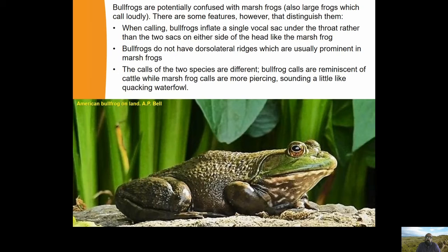Bullfrogs are potentially confused with marsh frogs - also large frogs which call loudly. There are features that distinguish them: when calling, bullfrogs inflate a single vocal sac under the throat, similar to the British common frog, rather than two sacks on either side of the head like the marsh frog, edible frog or pool frog. Bullfrogs do not have dorsolateral ridges, which are usually prominent in marsh frogs - the ridge running on either side of the body from below the eyes to the end of the body. The calls of the two species are also different: bullfrog calls are reminiscent of cattle, unmistakable, while marsh frog calls are more piercing, sounding a little like quacking waterfowl.